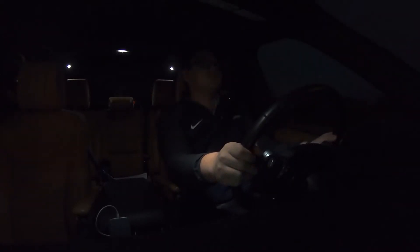It drives really well. Suspension tuning is great. Engine's great. The InControl Touch Pro infotainment system is not the best, but it works. It's got a wonderful 825-watt, 15-speaker Meridian surround sound system with three different surround modes.